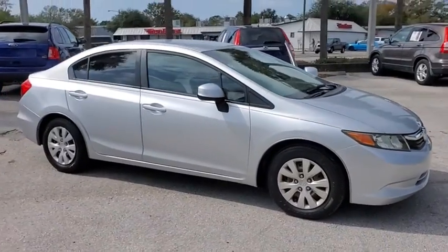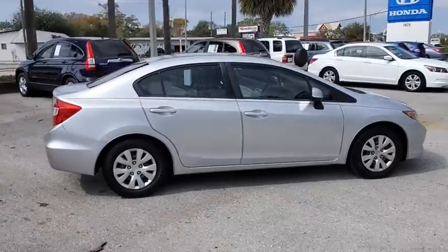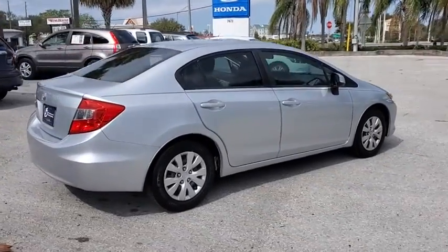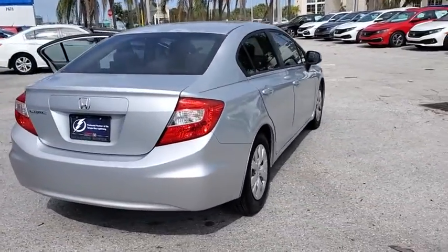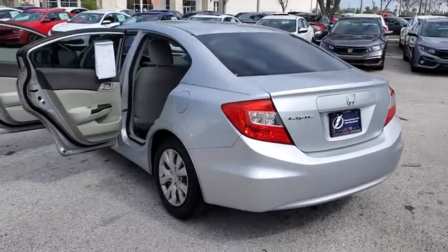Stop by and take a look at the 2012 Honda Civic. Honda Civic: practical, awesome gas mileage, and incredibly reliable. This vehicle has less than 65,000 miles. Here are some of this vehicle's great options.